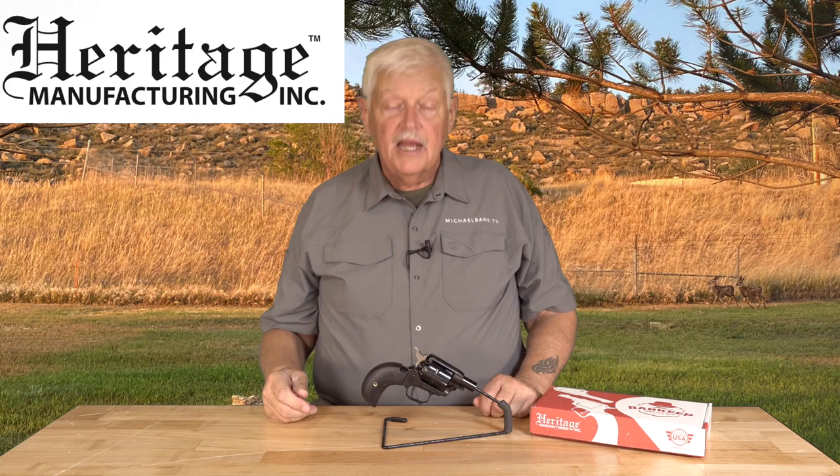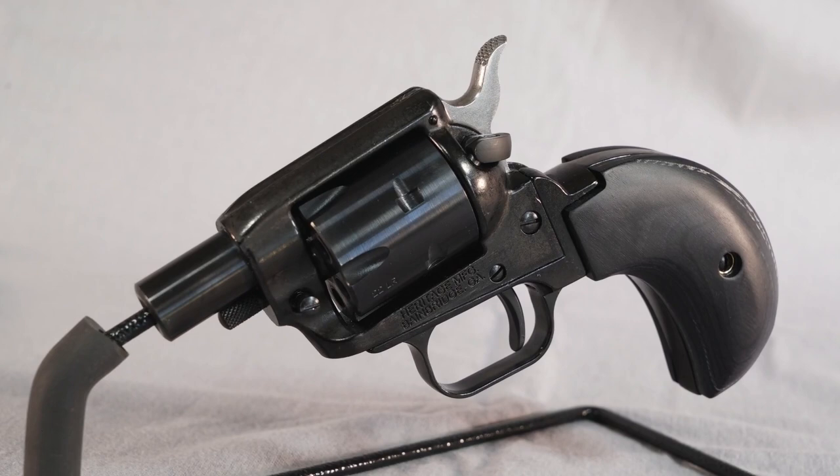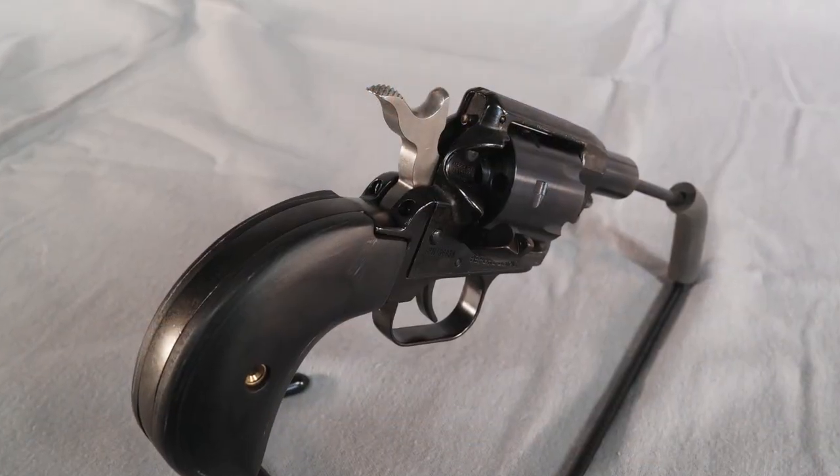Now for something a little littler. Heritage Manufacturing, under the Taurus umbrella, keeps proving that even in a world of tactical, you can have fun making cool little guns. This is the Heritage Barkeep — a six-shot .22 Long Rifle single-action revolver with a one-inch barrel. It's called a Barkeep because in the old west, people tending bar in places like Tombstone or Dodge City wanted a gun they could put in their boot — really handy. They would have the barrels sawed off really short, and since there's no side ejector rod, the bartender figured it was all going to be over in six shots one way or the other.